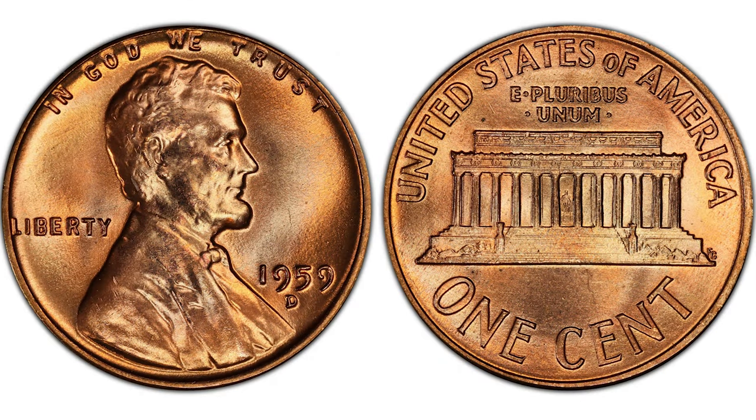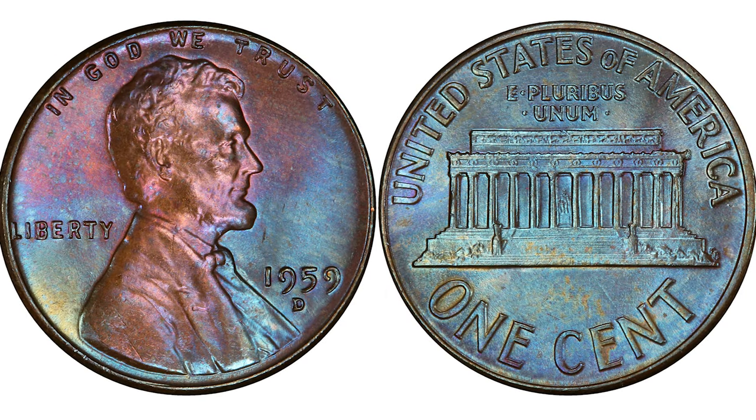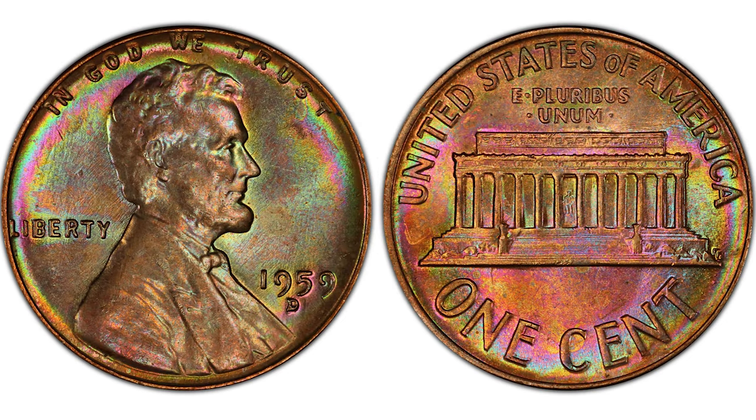The Denver Mint struck 1,279,760,000 Lincoln pennies that year. These coins are easily distinguished from those minted in Philadelphia by the D-mint mark on the obverse. Due to the large circulation, its value is pretty low, but at higher mint conditions it commands strong premiums.